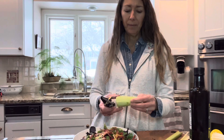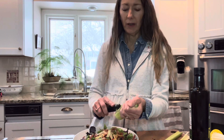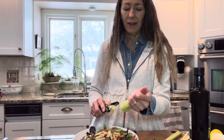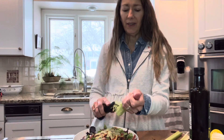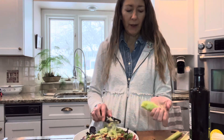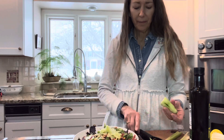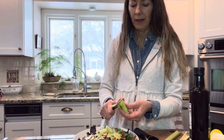Then I'm going to take a cucumber and do the same thing — make it into shreds or noodles. I did this last night too because I had a little salad before my other meal and it just tasted so much better with these little shreds. When it gets too chunky to shred, I'll just cut it because I'm going to use the whole cucumber.